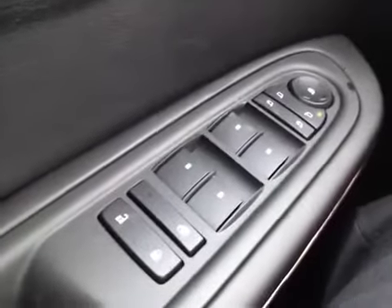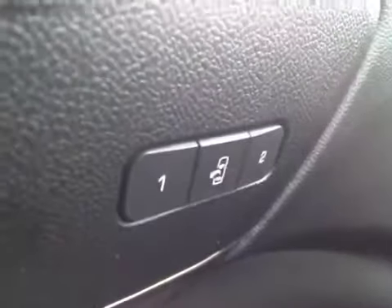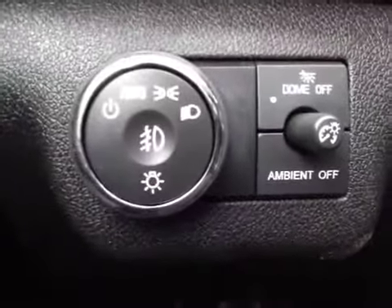As you can see, we have power door locks, child safety locks, power windows, power folding mirrors, and power mirrors. It has two memory settings for the seat, as well as easy out. It has automatic headlight controls with fog lamps, as well as ambient lighting.